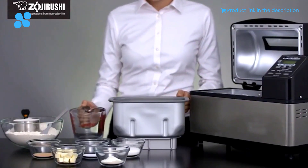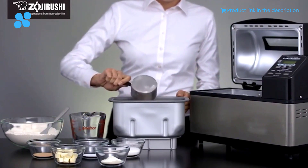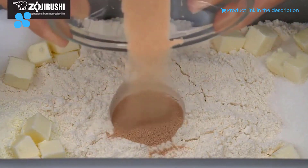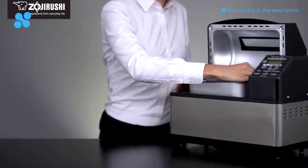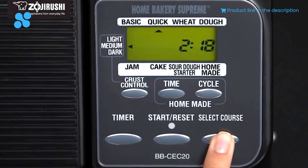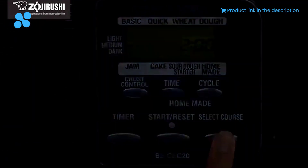A large viewing window becomes your portal to watch the magic unfold within. The dual blade design ensures every loaf is a work of art — beautifully rectangular and weighing two pounds. Cleaning up is a breeze with the removable non-stick bread pan, and the measuring spoon and cup, along with a user manual brimming with tantalizing recipes, are your trusted companions. At $303, it's a ticket to a world of culinary emotions.